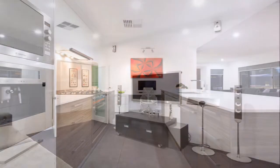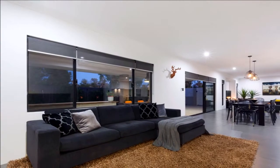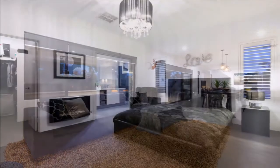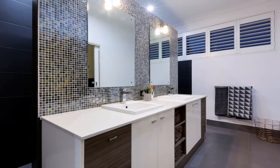There is a dedicated home theater, a lounge, a study, and a huge casual living zone overlooking the alfresco area. The opulent master suite has a walk-in robe and a gorgeous hotel-styled ensuite with twin vanity and mirrors.